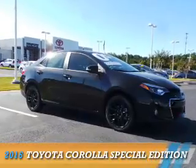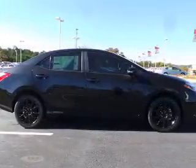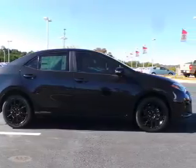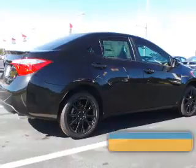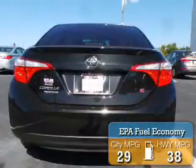Presenting the 2016 Toyota Corolla. It's powered by front wheel drive, a 1.8 liter four-cylinder engine, and a continuously variable transmission. Great fuel efficiency saves you money by requiring fewer trips to the gas station.